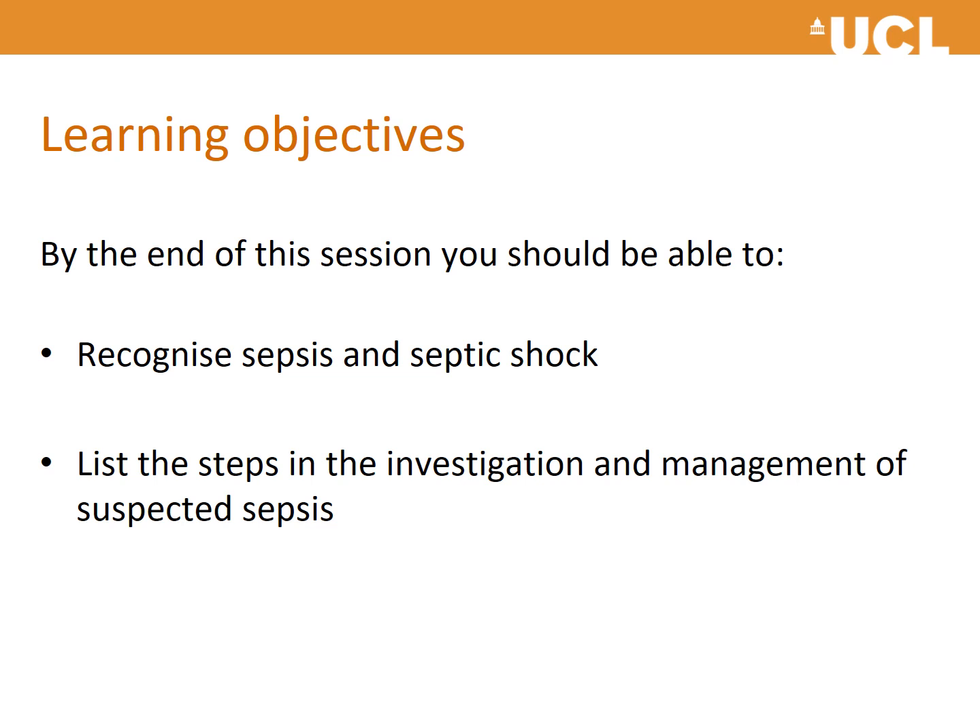So what are we going to do at this session? You should be able to recognize sepsis and septic shock. You should also be able to list the steps in investigation and management of suspected sepsis.